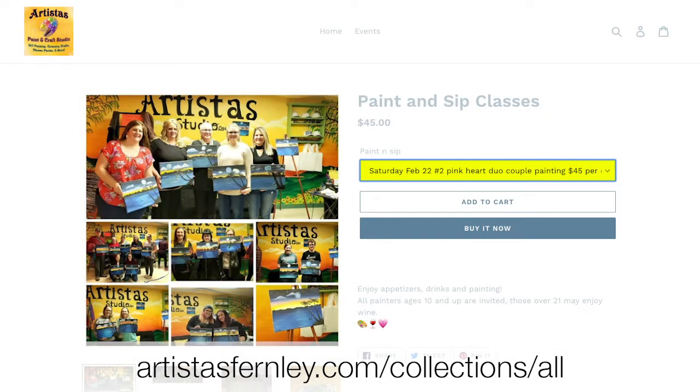So Brent, with Valentine's Day coming up, what would you recommend that residents of Fernley do for Valentine's Night? I would probably head down to Artista's Do-It-Yourself Paint Studio — they're going to be having various paint projects to celebrate Valentine's Day throughout the month of February. So you can have a drink and be creative.